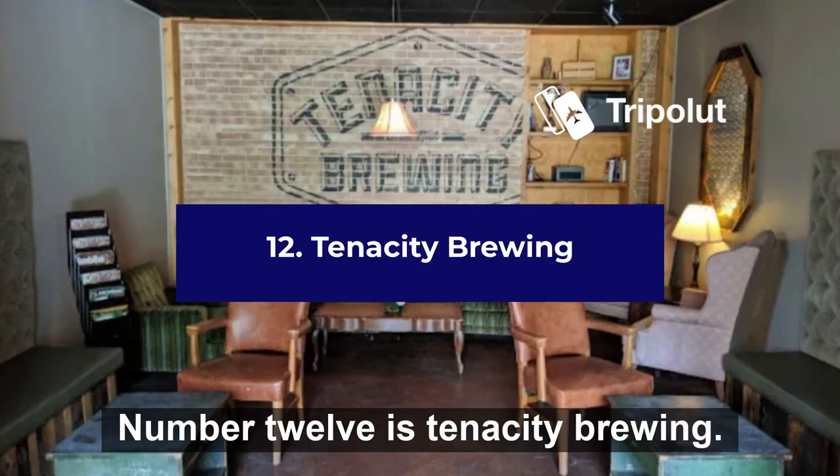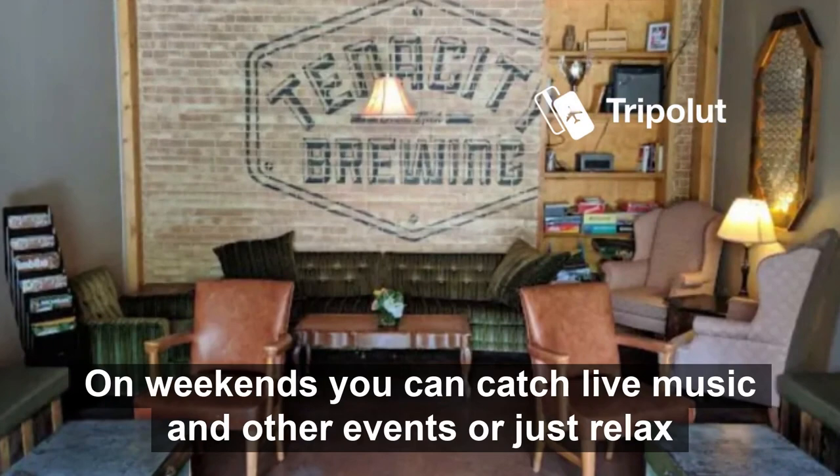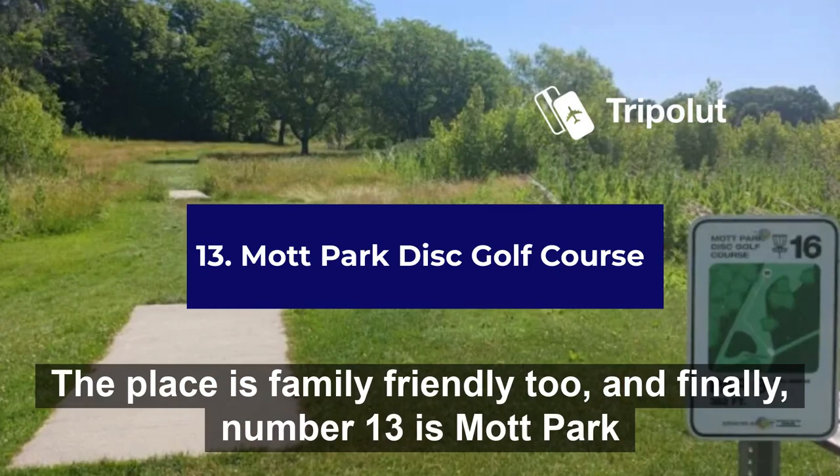Number twelve is Tenacity Brewing. This is a brewery in downtown Flint. On weekends you can catch live music and other events, or just relax with your friends over some good food at their restaurant. The place is family friendly too.